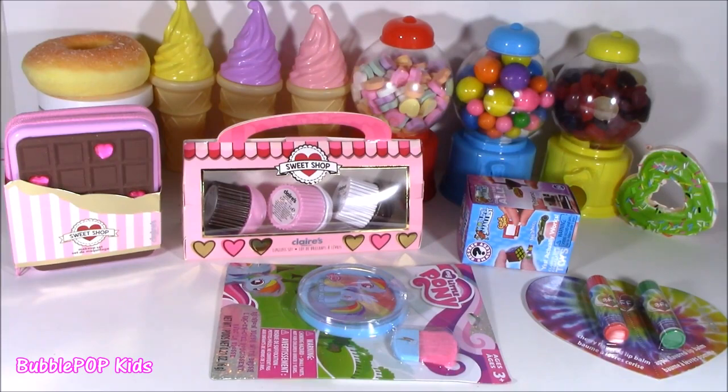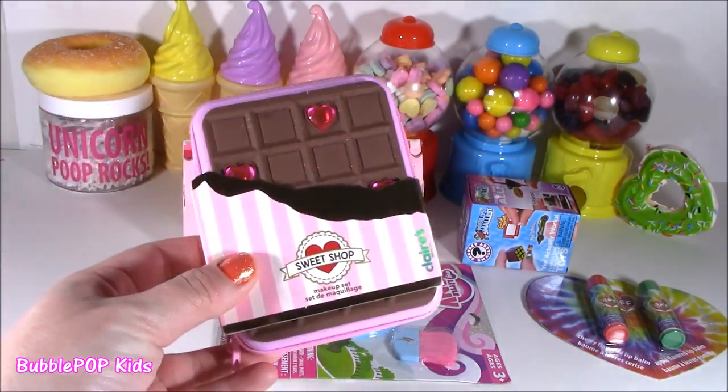Got you, little bubble teens. So when I walked into Claire's today, they had so many new cute things — I seriously wanted to get the whole store, but I just picked out a few cute little goodies, little makeup products. Look at one of them.